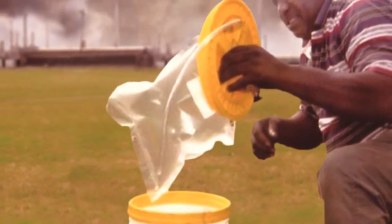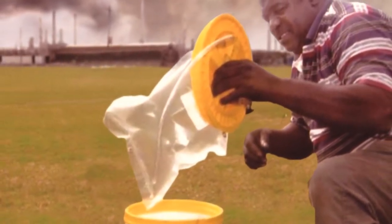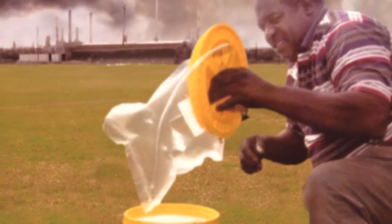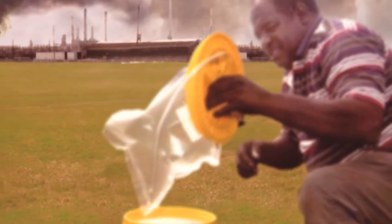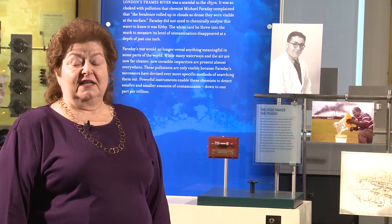Then an organization developed these buckets that you see here in this picture — they are essentially home air testing kits. Every time residents saw the pollution coming from the factory, they went out, took samples, sealed the buckets up, and sent them off to an independent lab for testing. Ultimately, the factory was fined and properly regulated by the EPA.